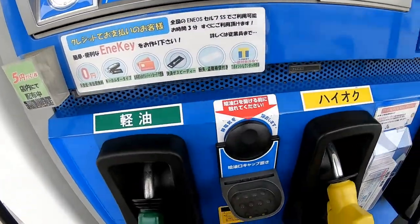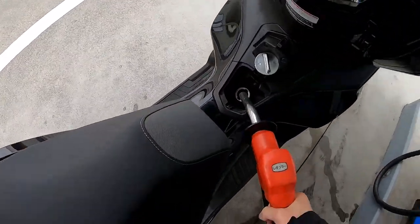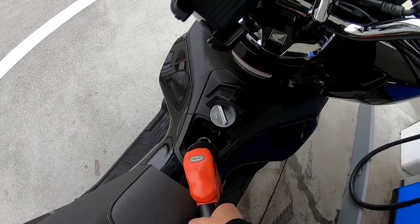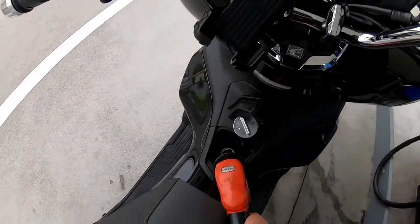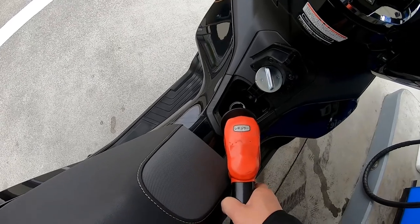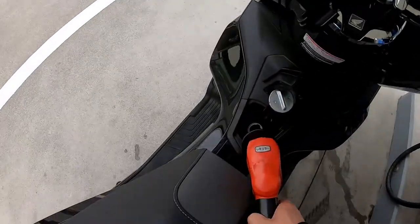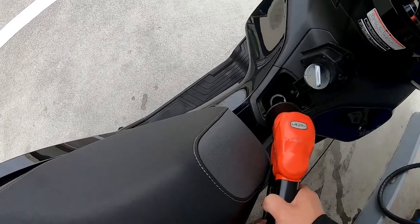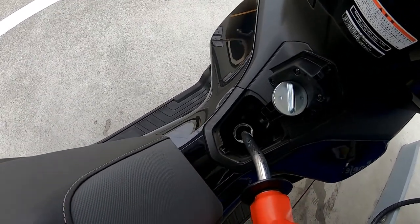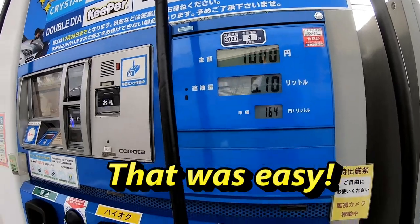Button number one — that's an anti-static thing you can touch. Stick the nozzle in the hole and press the trigger to engage it. It's coming out. I've reached 1,000 yen already, and there's still lots of room in the tank. That cost me 1,000 yen for 6.10 liters — not much. Gas has gone up.